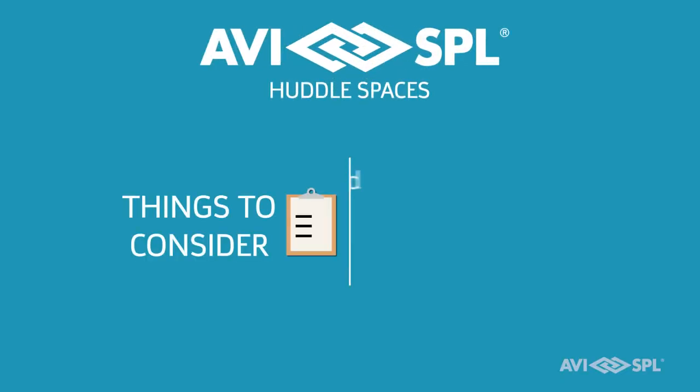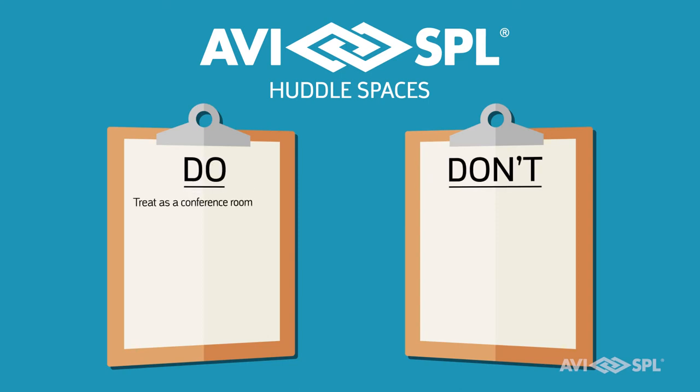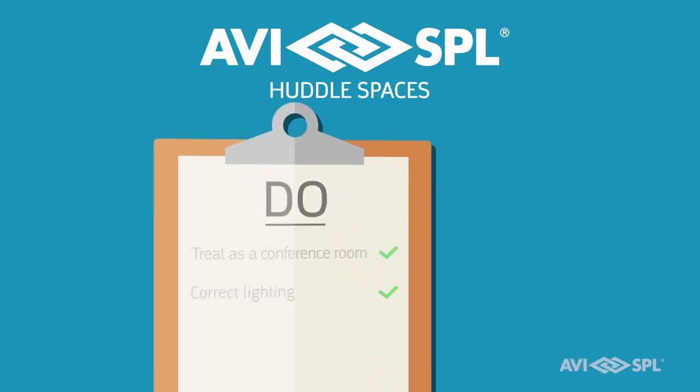When you're planning out huddle spaces, considering how welcoming the environment is, how the technology is going to be enabled in that environment, and how serviceable it is are critically important. You have to treat them as a conference room — you've got to have the right lighting, make sure there's not a lot of echo, and make sure the audio isn't going to transmit through the walls to the offices next to you and vice versa.